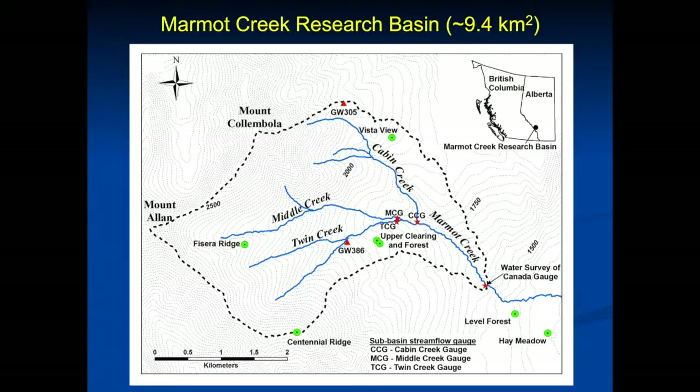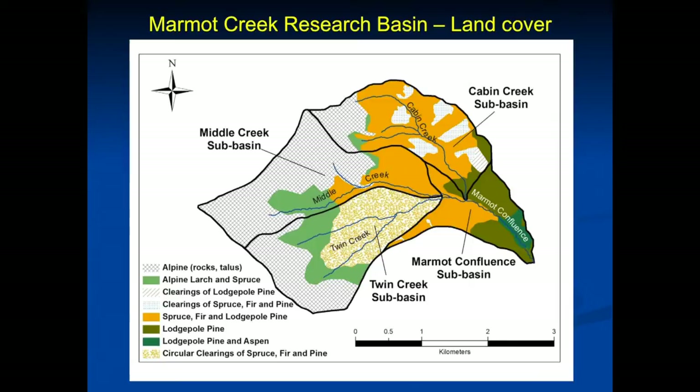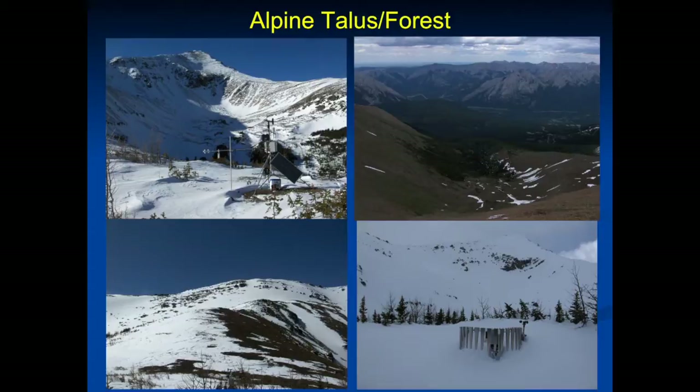From the land cover you can see the large alpine zone where high precipitation occurs and a lot of the runoff is generated. Then there's an area of small clearings in Twin Creek, a control middle creek with typical montane forest, and some big clear cuts in Cabin Creek moving down to the confluence. It's a pretty place — the Centennial Ridge Trail goes right through it, along with Skogun Pass. There are a couple of bears and a few cougars. You can see it's very windswept at Fisera Ridge — the wind scours the north face and dumps really deep snow on the south face, where you can get three or four metres of snow in springtime.